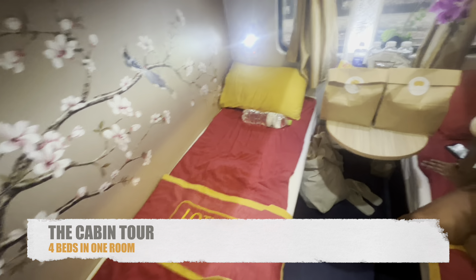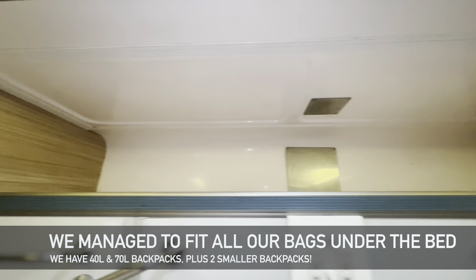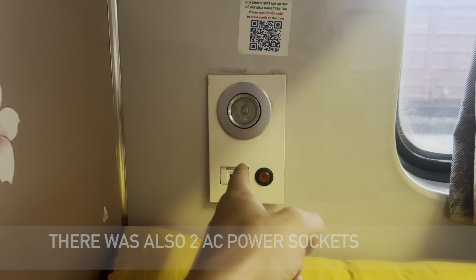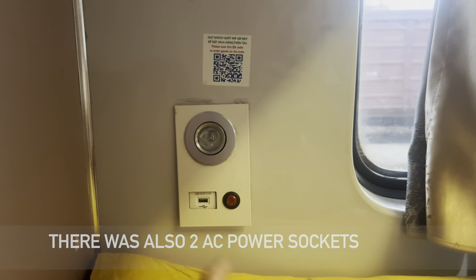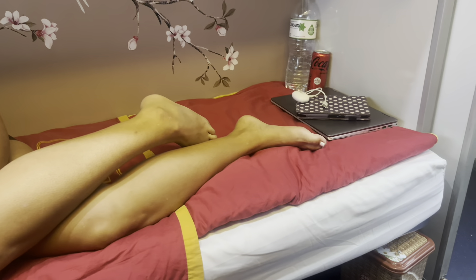So these are the beds — luckily we got the bottom two. You don't get a choice on the ticket, you either get top or bottom. There's storage under the bottom bunk, and if you're on the top bunk your storage is up top, which is still decent as it keeps things off your bed. There are also hooks — great for hanging a bag with a toothbrush and bits — plus a socket right by your head so you can charge your phone.